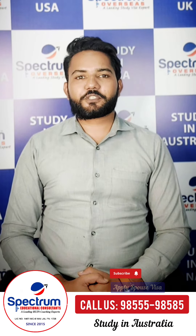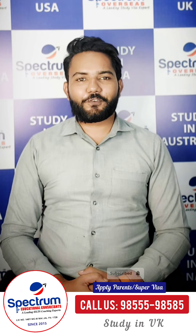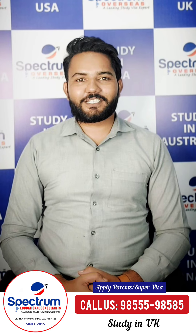For more tips to boost your IELTS score, subscribe to our channel. And don't forget to visit Spectrum Overseas Jalandhar.